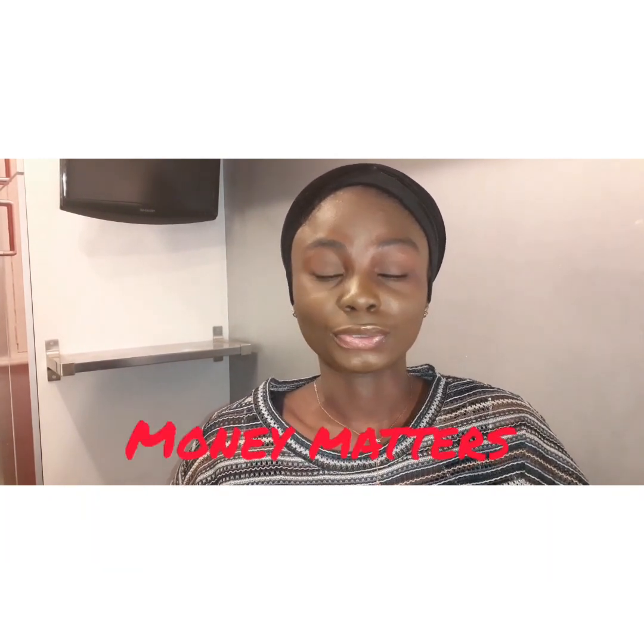Hello everyone, welcome again to my YouTube channel. It's Farida and today we'll be going through something really important — it's all about money. Today we're going through the cost of studying in the UK, the cost of living in the UK, everything that has to do with money and how to survive here effectively.